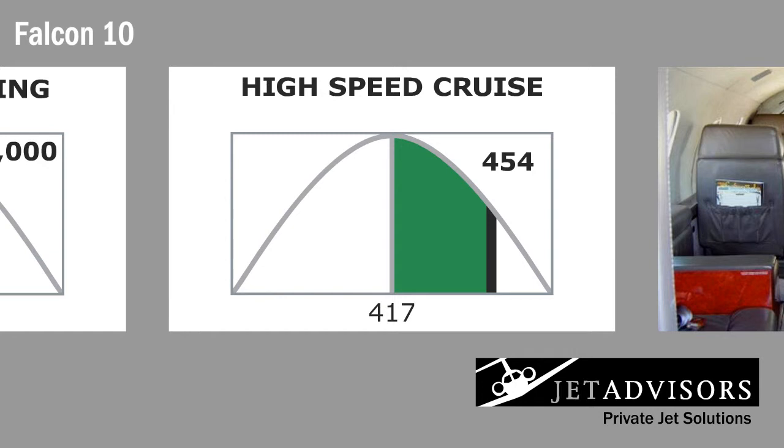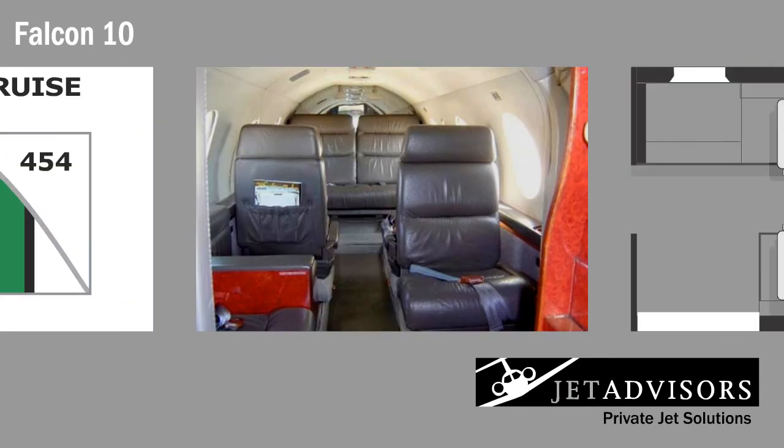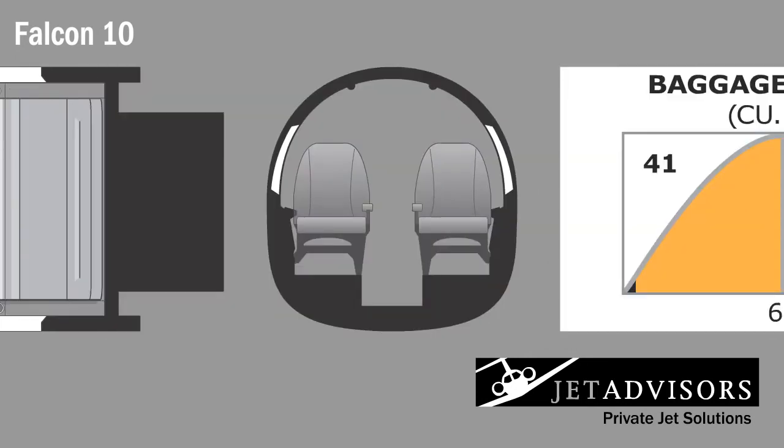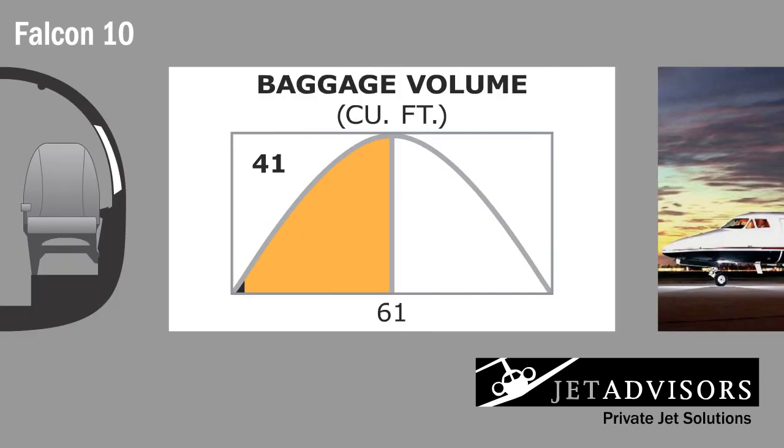These numbers make the Falcon highly competitive with similar aircraft. The Falcon's cabin is able to seat five to six passengers in an executive configuration, with four individual seats and a rear bench seat. Its dimensions are on the large side of the small cabin light jets: 12.9 feet in length, 4.8 feet in height, and 5 feet in width. A lavatory and 41 cubic feet of baggage storage space are also features of the Falcon 10's interior.